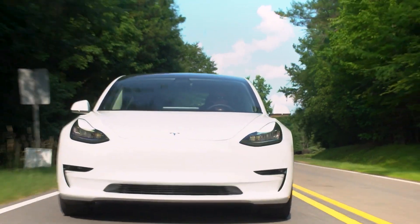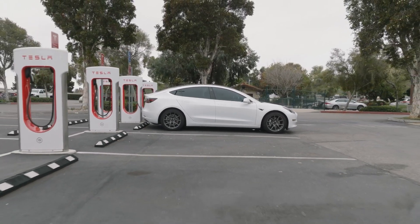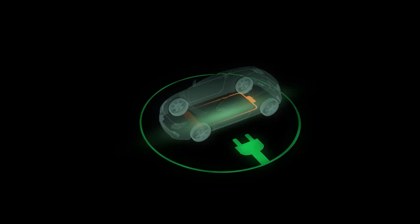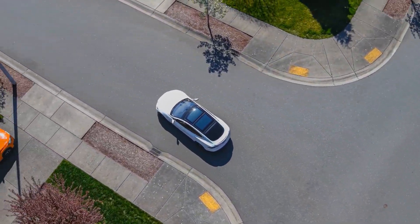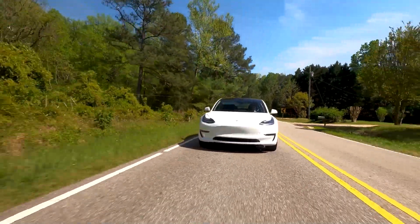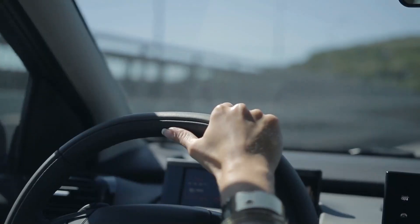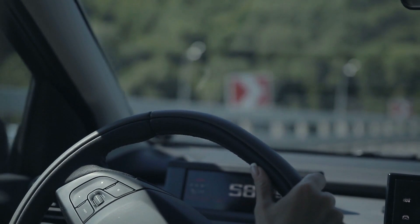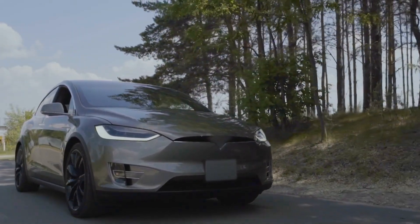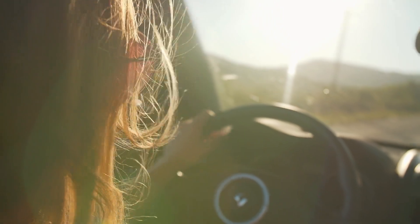Consider the Tesla Model Y standard range, one of the most popular electric vehicles on the market. Currently it can travel around 450 kilometers (280 miles) on a single charge. If we enhanced the battery technology and doubled its energy density, the range could potentially skyrocket to 900 kilometers (560 miles). And if we double that again, we're looking at an astonishing range of nearly 2,000 kilometers (1,240 miles) — like driving from New York City to Miami without needing to stop for a charge. That's the kind of amazing possibility this new technology could bring.